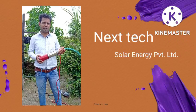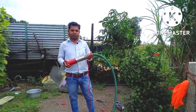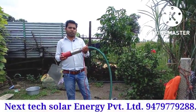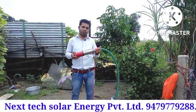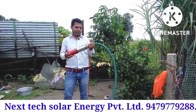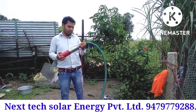Hello friends, I am the director of Nextech Solar Energy Private Limited. I am very happy to welcome you. You have seen a lot of my pump videos, and some viewers told me that I have not given a demo of this type, so I will show you the 24-volt pump.